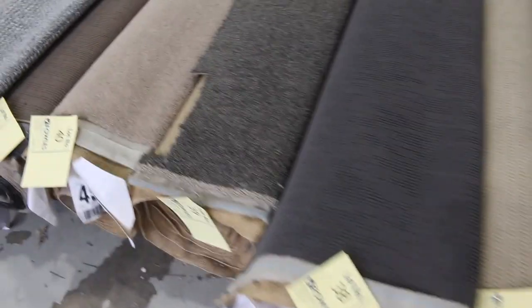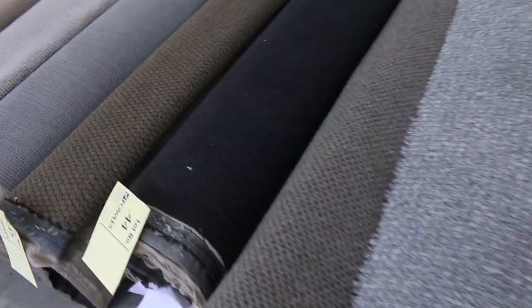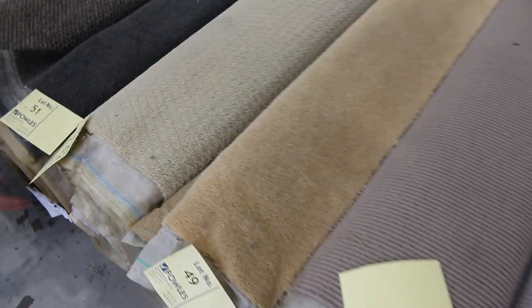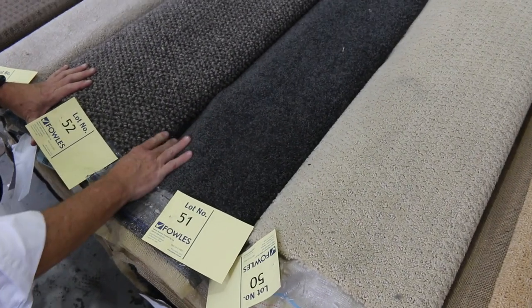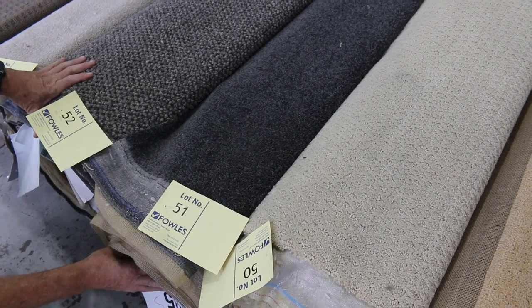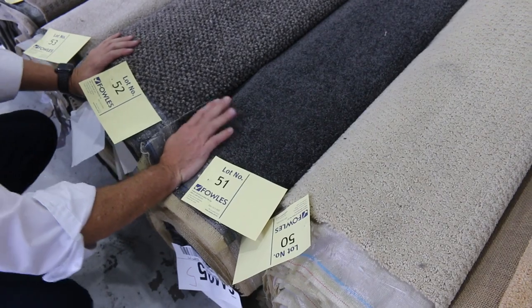Moving through — more loop pile there. We've got lot number 42, which is a good looking grey chunky loop at 5.6 metres. All these rolls are great room-lot sizes — you might even get a couple out of some of them. This one here is actually 13 metres, lot number 51 — charcoal twist pile, feels like a solution dyed nylon. I'd reckon around about $40 to $45 for that. Under half price.